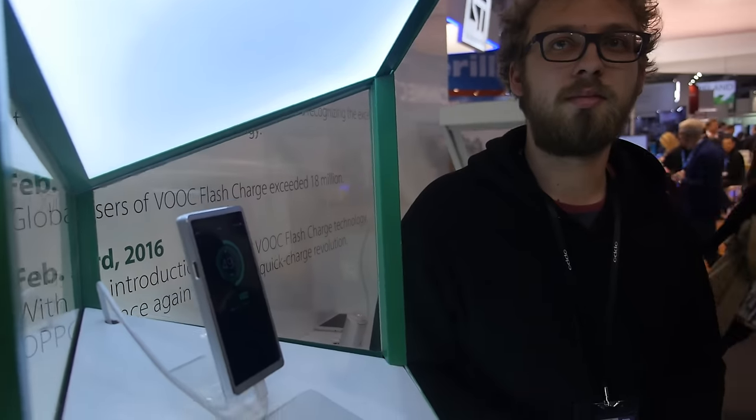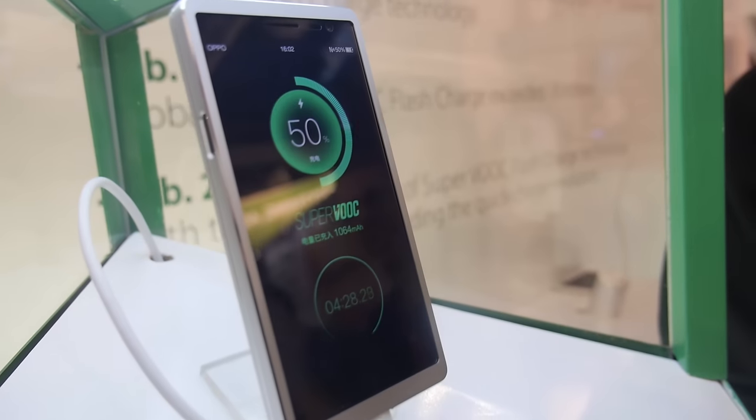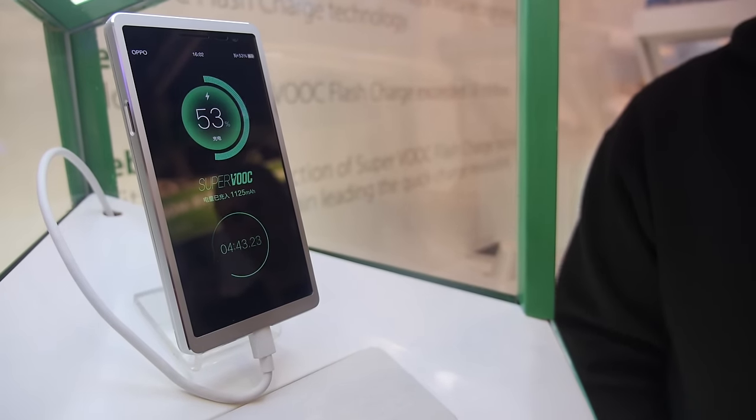We're here at OPPO. I am Martin Bartz, I am global community manager at OPPO. Are you showing something crazy here? I am showing something very, very crazy. This is called SuperVOOC, which is our next generation fast charging technology. We at OPPO were actually the first in the world to introduce fast charging technology to smartphones, and this is our newest technology.